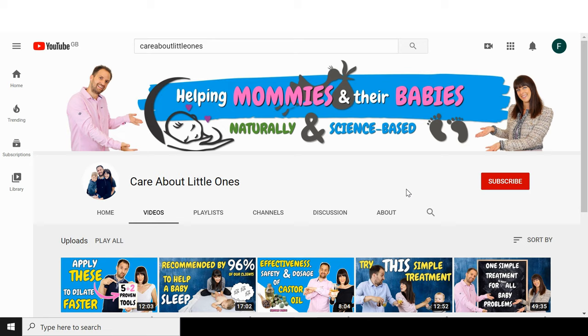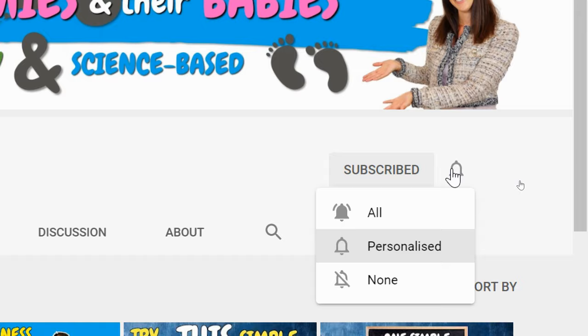And as always, we are also going to tell you exactly how to apply them. I am Natalie, a pregnancy and birth consultant and TCM therapist. And I am Matthias, a researcher and science geek, and we love helping mommies and babies naturally and science-based. For more useful tips and tools on pregnancy and baby-related topics, subscribe to our channel and hit the bell so you don't miss any of our videos.